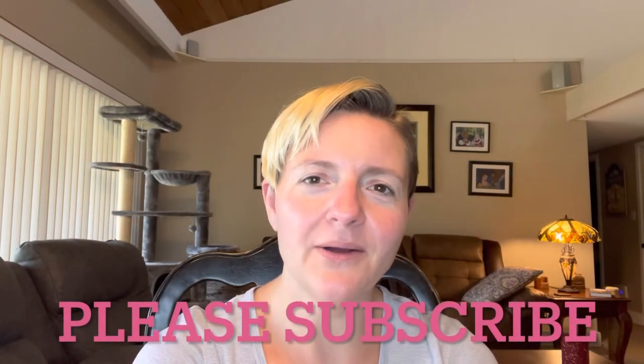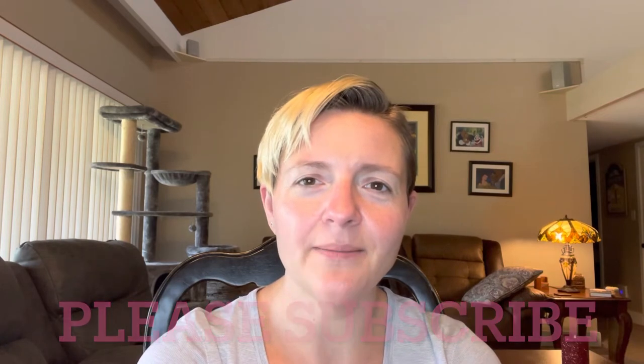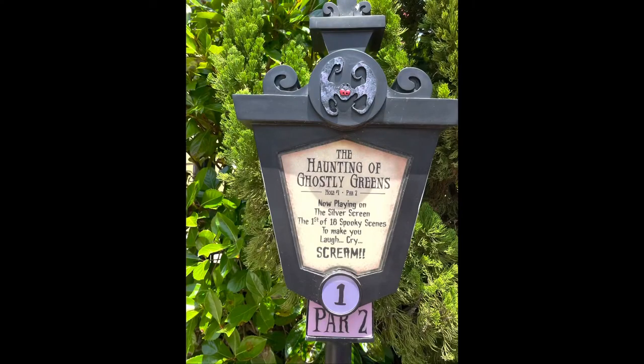Hey Flamingos, remember to help me out — please like and subscribe. If you like, subscribe, and comment on any of my videos between now and when I reach 1,000 subscribers, you'll be entered to win the prize pack. So each individual hole has a plaque that tells you the par as standard normal mini golf, but they all have cute little rhymes or something that they say to introduce you to the hole that you're at.